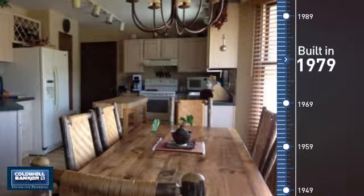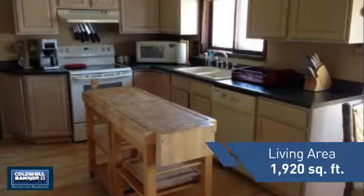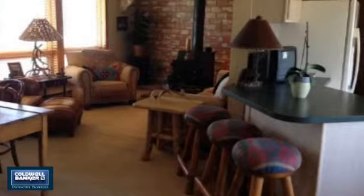This property was built in the late 70s and features over 1,900 square feet of living space, giving you a spacious layout to play host or kick back and relax after a long day.